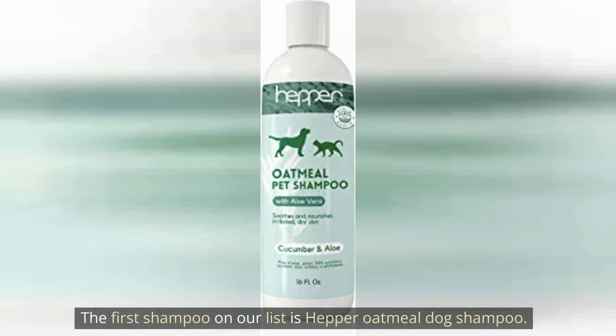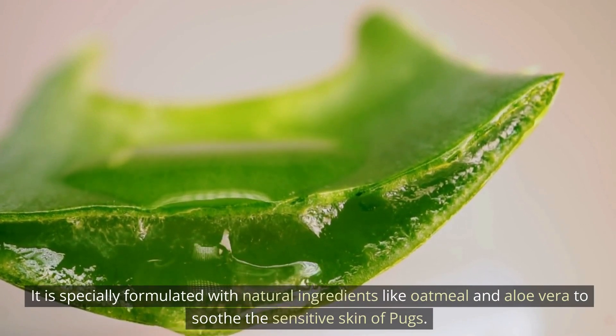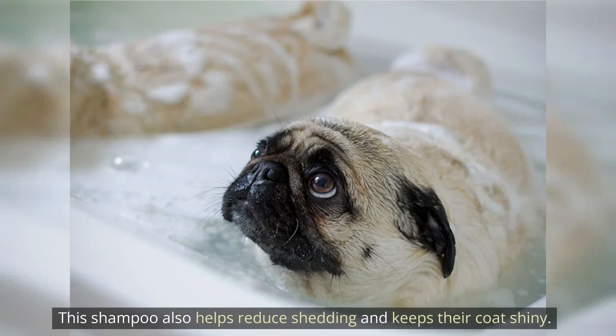The first shampoo on our list is Hepper Oatmeal Dog Shampoo. It is specially formulated with natural ingredients like oatmeal and aloe vera to suit the sensitive skin of pups. This shampoo also helps reduce shedding and keeps their coat shiny.